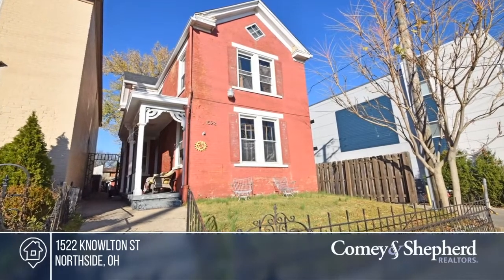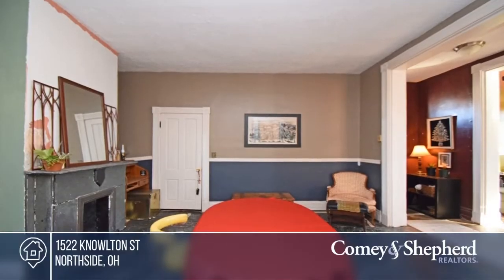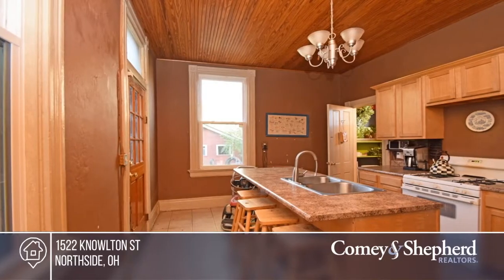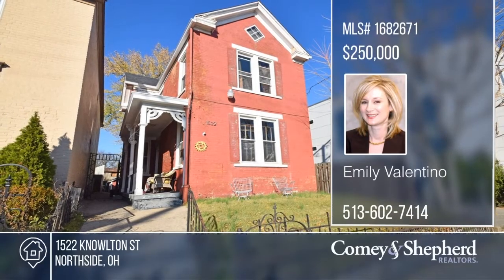Be the queen or king of your own castle. This statuesque brick Victorian is an excellent opportunity loaded with potential. It's in a very walkable and convenient location, surrounded by properties that have been good return on investments. This home with a two-car garage is move-in ready and waiting for you. To see this home in person, call Emily.